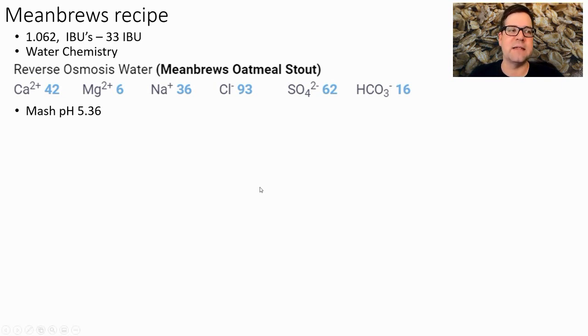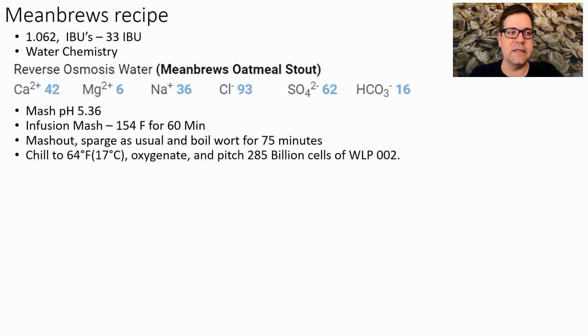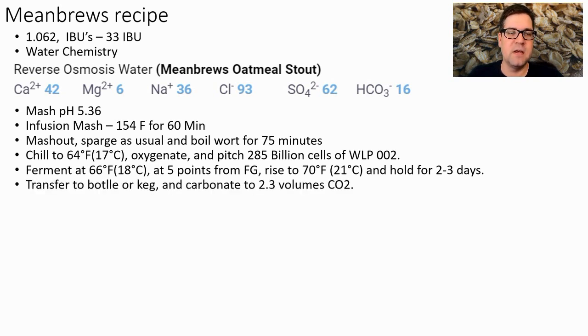Water chemistry as discussed, mash pH 5.36. Single infusion mash at 154°F for 60 minutes, then sparge as preferred. Boil 75 minutes. Chill to 64°F (17°C) and pitch 285 billion cells of WLP002. Ferment at 66°F (18°C); when 5 points from final gravity, raise to 70°F (21°C) and hold 2–3 days. Transfer to bottle or keg and carbonate to 2.3 volumes of CO2.